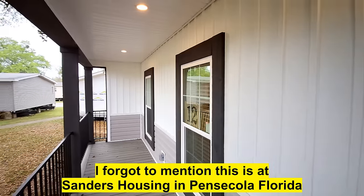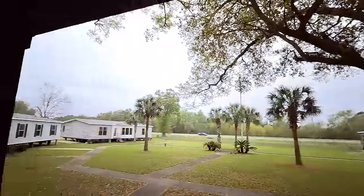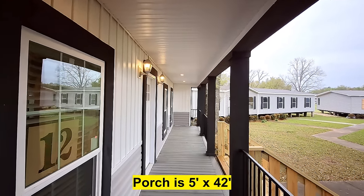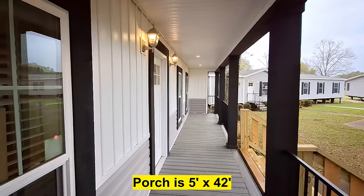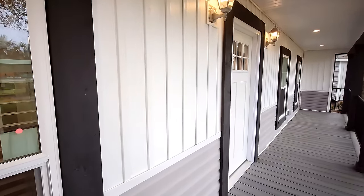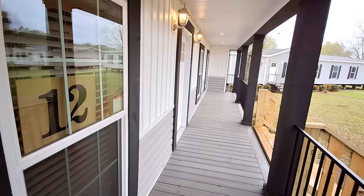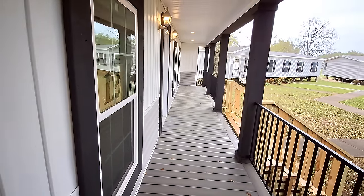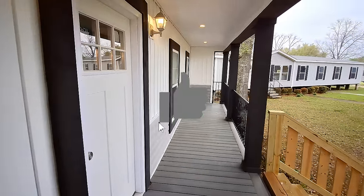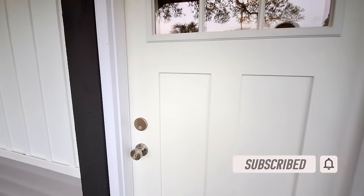As we walk down, you can see you've got lights all the way down your front porch, with a couple of lights above the door. I really like the dark wood they used around the vinyl siding there. Before we head in, go hit the like button, hit the subscribe button, all that good stuff. And now we'll step on in.